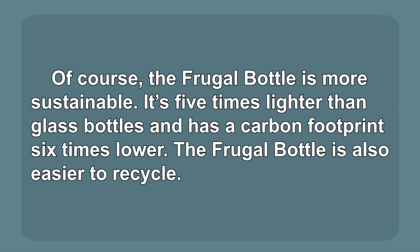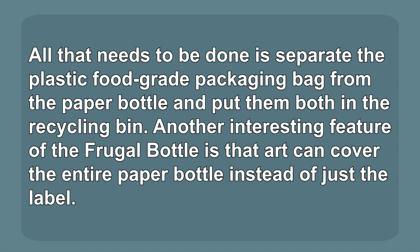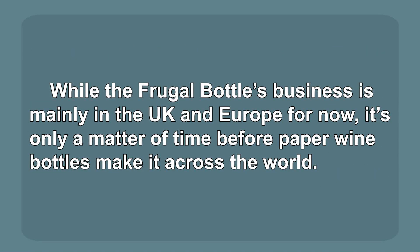The paper bottles' costs will be lower than those of glass bottles, and they also keep wine cooled for even longer. Of course, the Frugal Bottle is more sustainable. It's five times lighter than glass bottles and has a carbon footprint six times lower. The Frugal Bottle is also easier to recycle. All that needs to be done is separate the plastic food-grade packaging bag from the paper bottle and put them both in the recycling bin. Another interesting feature of the Frugal Bottle is that art can cover the entire paper bottle instead of just the label. While the Frugal Bottle's business is mainly in the UK and Europe for now, it's only a matter of time before paper wine bottles make it across the world.